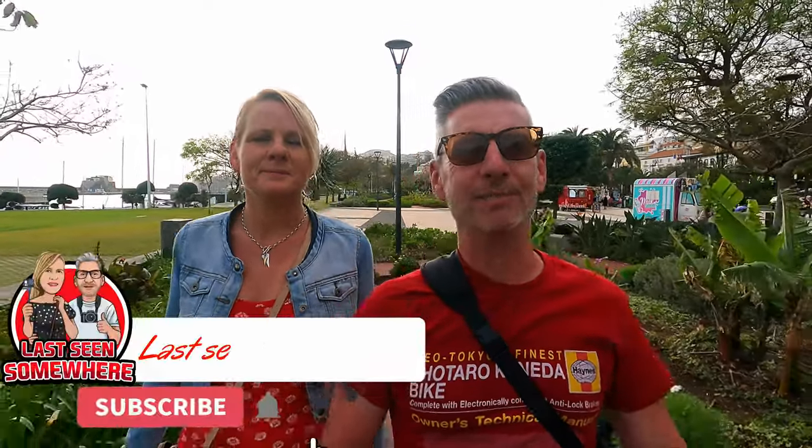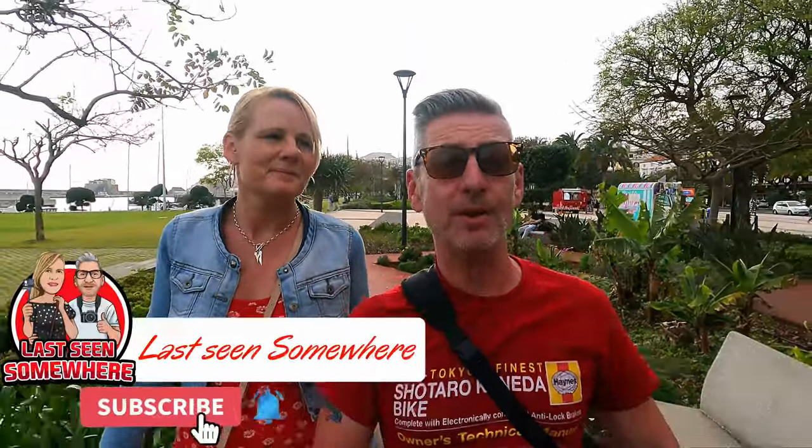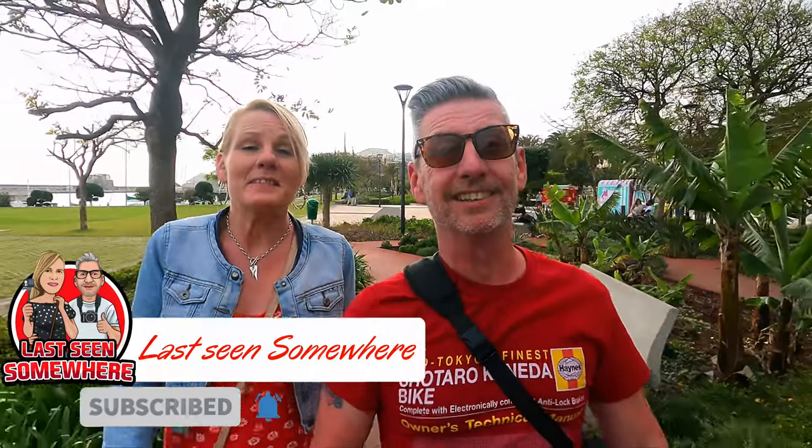Good morning everybody. We're currently on the beautiful island of Madeira. If you've not seen our Madeira videos, why not subscribe? Today I'm so excited because we're gonna go on a little trip. We're gonna catch a cable car up to Monte Palace, see the tropical gardens, and then come back into Funchal Town Center in a very unique way. So we're on our way to the cable car station to get our tickets now.